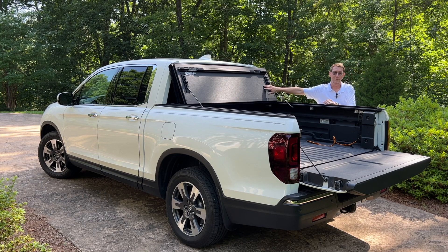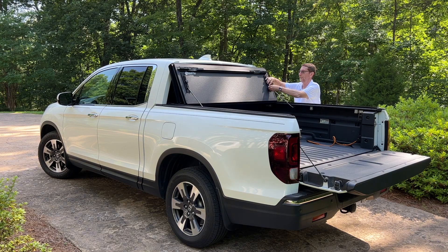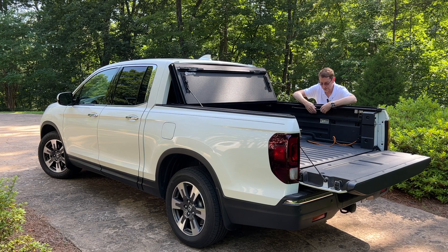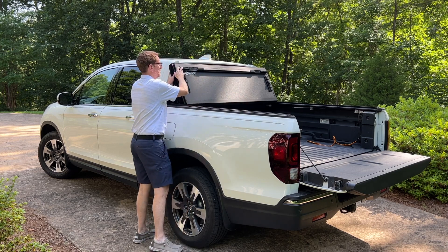I love this because if my cargo shifts or moves around, my rear window is protected. It really does provide a lot of protection. And with this in place, I can still get 16 bales of pine straw in the back. There are intermediate positions as well.